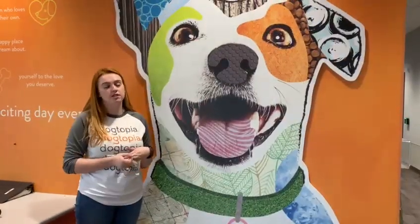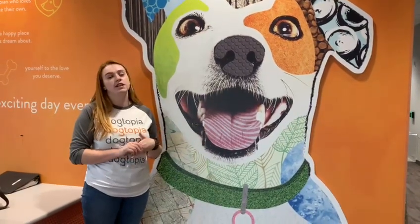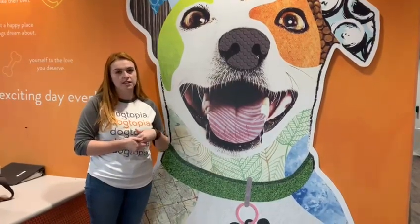Dogtopia has been showing dogs love since 2002. Before your dog goes into the playroom, we'll do an evaluation. That consists of a touch test — we'll touch your dog all over to make sure they're comfortable being handled by the staff.